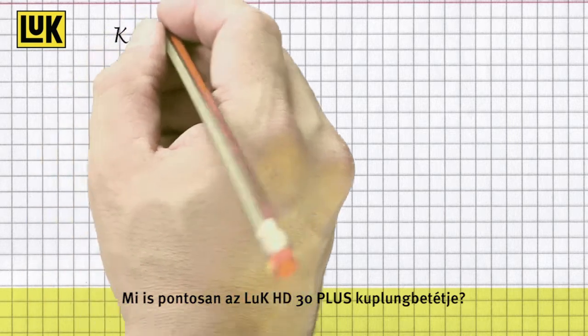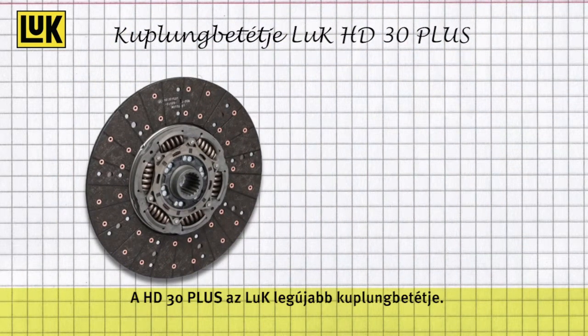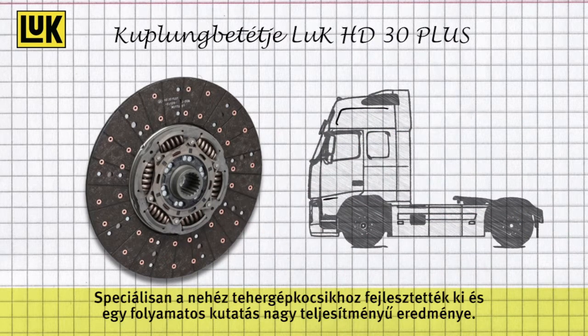What exactly is the LuK Clutch Facing HD30 Plus? HD30 Plus is the newest clutch facing from LuK. It was especially designed for heavy duty commercial vehicles and is the powerful result of continuous research and development.